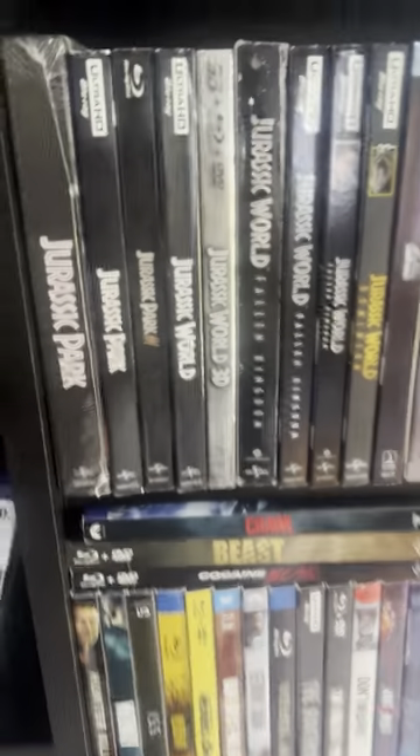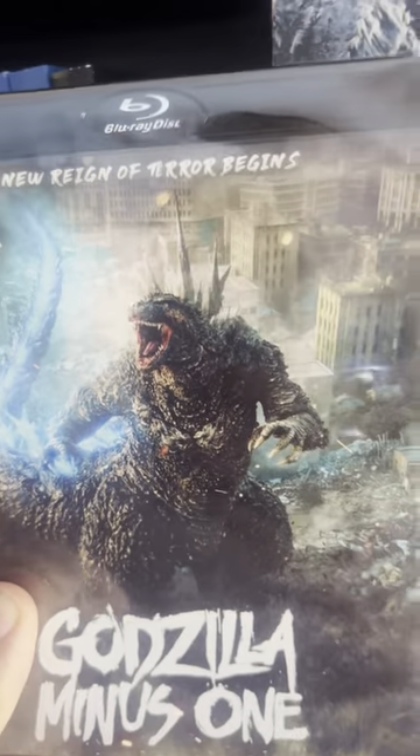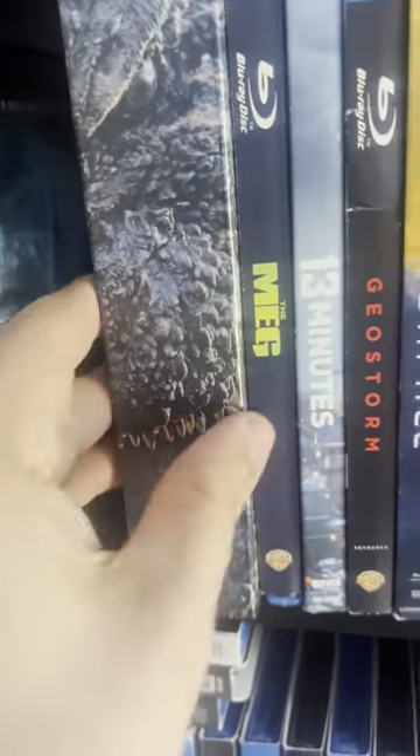We have some Jurassic Park games. And now guys, I got my hands on Godzilla Minus One. I'm really excited to watch this movie again — I can't wait for the US release. This is Japan's collector's edition.